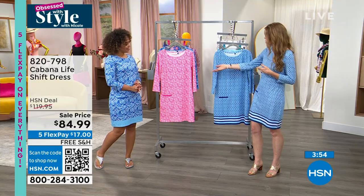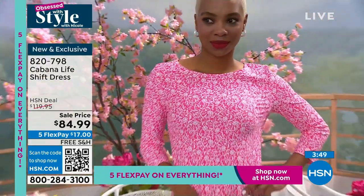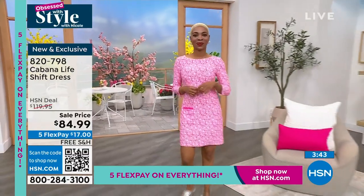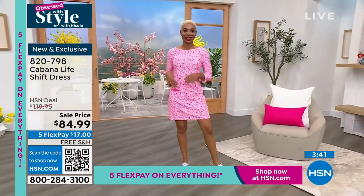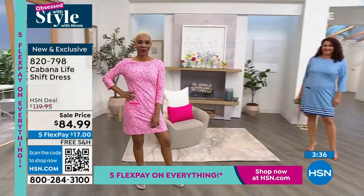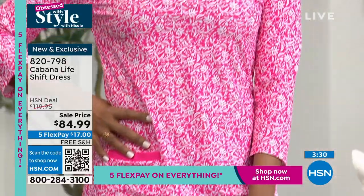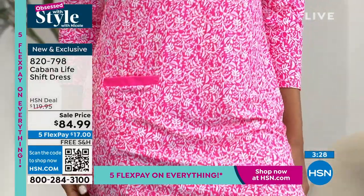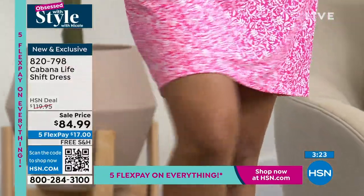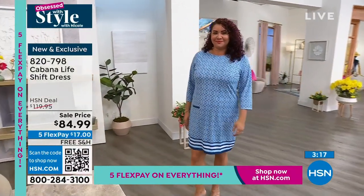You feel great because you're confident, and you know you have the highest rated UV protection. We get customers telling us all the time about the compliments they receive, because you're confident knowing you're doing something great. 90% of the visible signs of aging are caused by the sun, and here is fashion that really helps you look and feel your best — blocking out 98% of UVA and UVB rays.